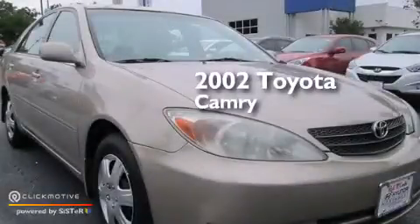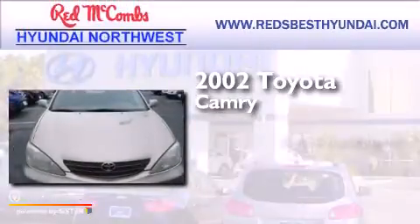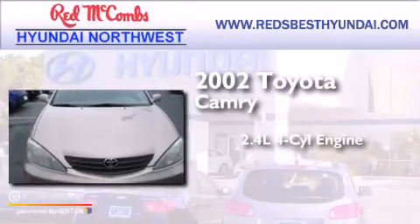This is a 2002 Toyota Camry. It features a 2.4-liter, four-cylinder engine and a four-speed automatic transmission.